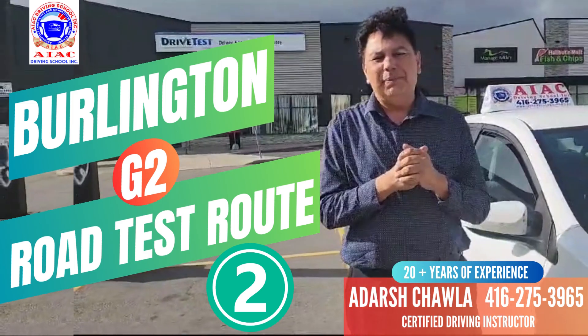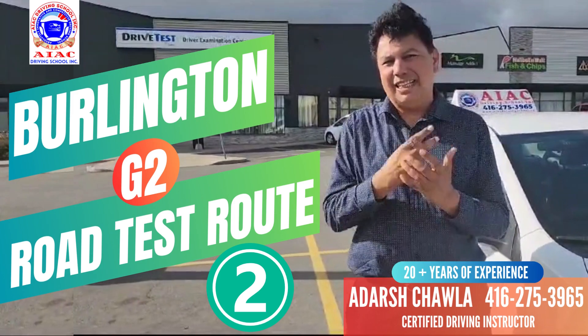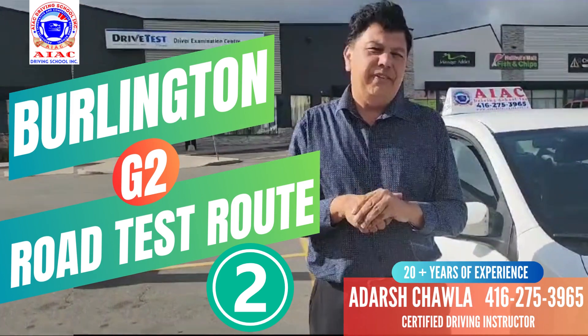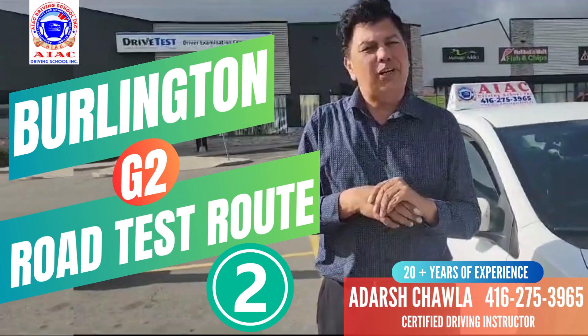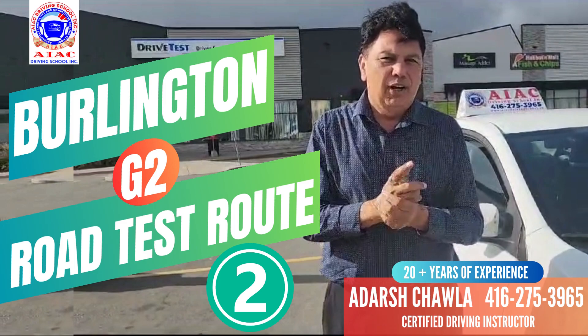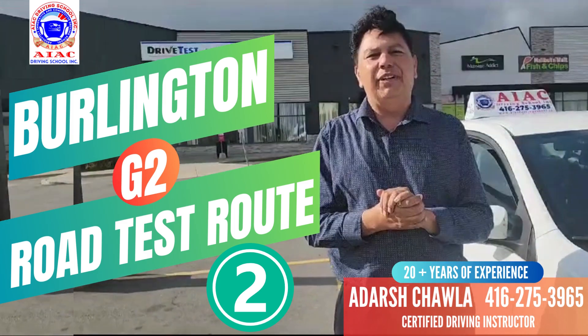Hi friends, today we are in the Burlington driving test centre. We are going to go to the G2 test route in Burlington. They have 2 test routes and we are going to go to both routes one by one. If you have any question about driving, you can call me anytime at 416-275-3965 or ask me in the comment section. Thanks for watching.